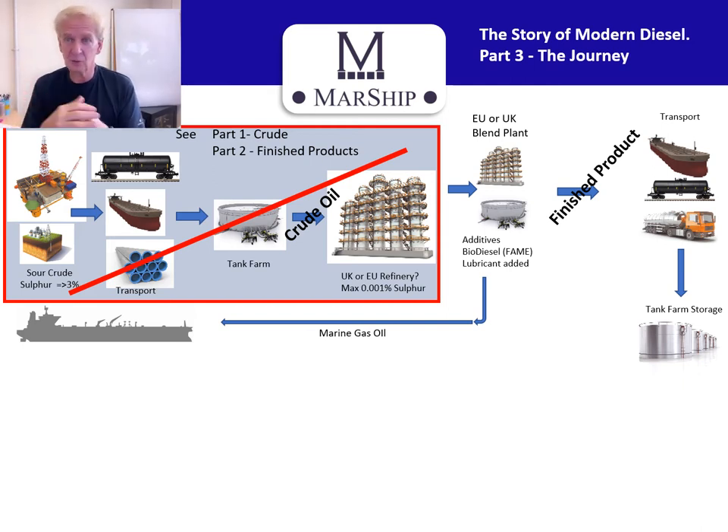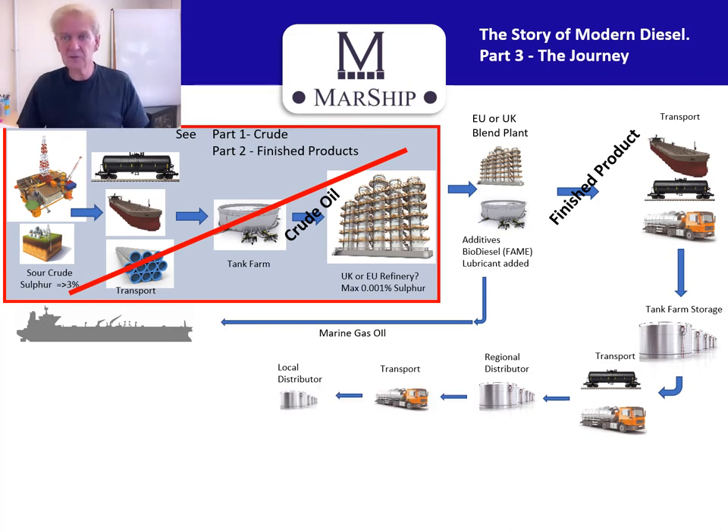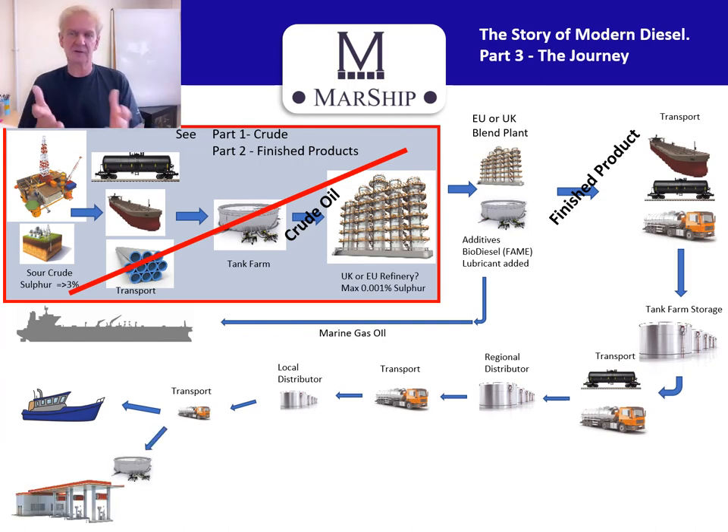Nevertheless, it becomes a finished product. From that, if it's a European blend plant, for example, it'll go into a ship or transport. Either way, it'll end up in tank farm storage here in the UK. From there it might go through more transport to a regional distributor, through more transport to your local distributor, and of course into your fuel order — delivered to your workboat or your fishing boat. It might also go off to an independent garage.